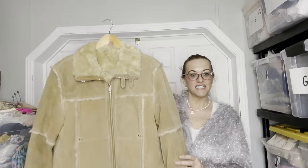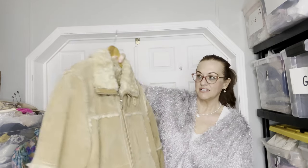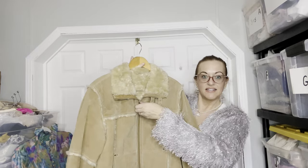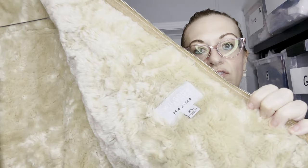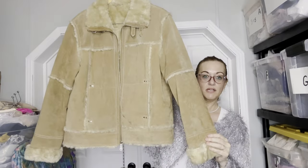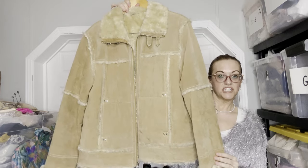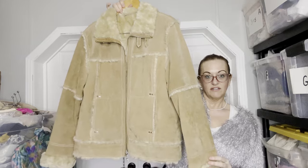The first piece is this vintage Wilson's Leather, and this is their Maxima — a very desired piece in beautiful condition. Very clean pockets. This is what the tag looks like. It is an XL, but because it's vintage, it runs more of a large. Very warm, very heavy. This would look amazing with flare jeans and just a little t-shirt underneath. Very nice piece.